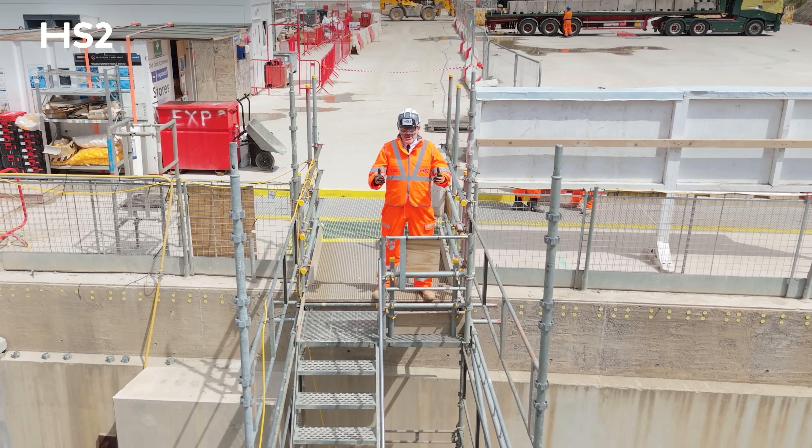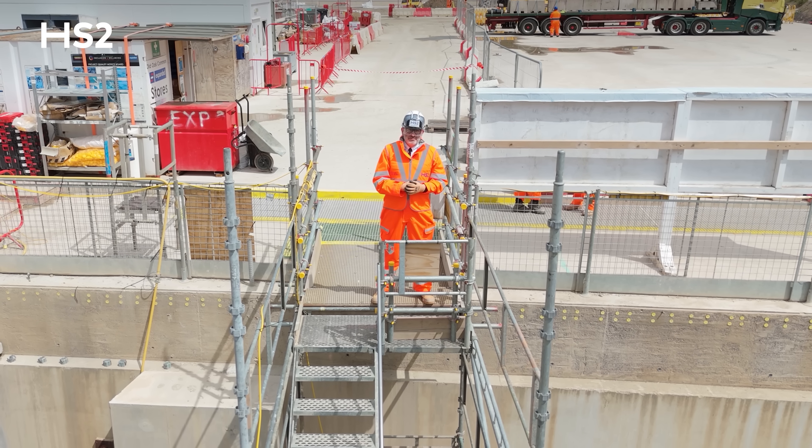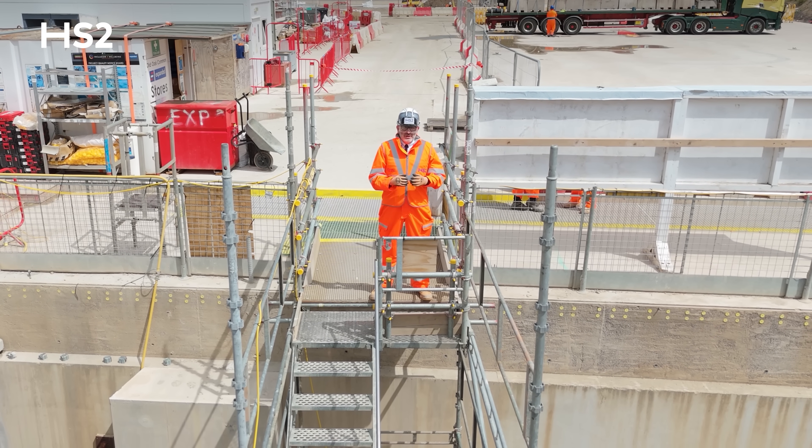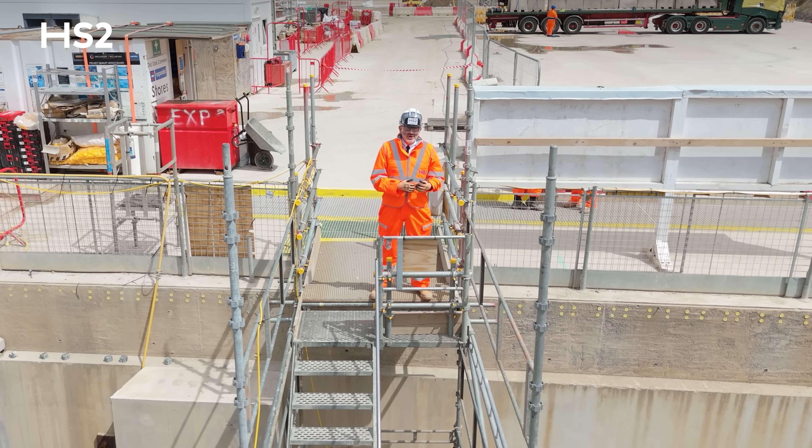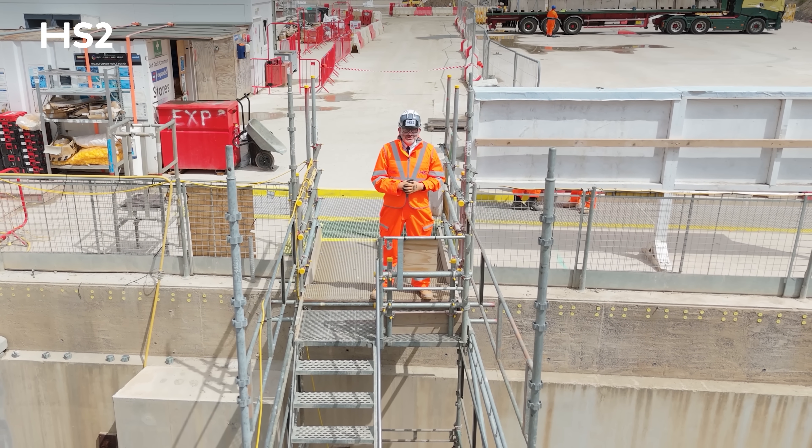We're currently at ground level, but we're going to go downstairs to platform level where the future of the UK's railway network is being created. Why don't you come downstairs and join me.